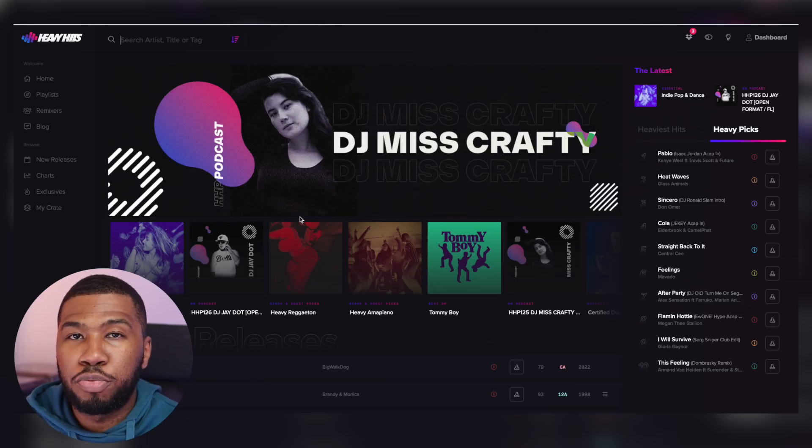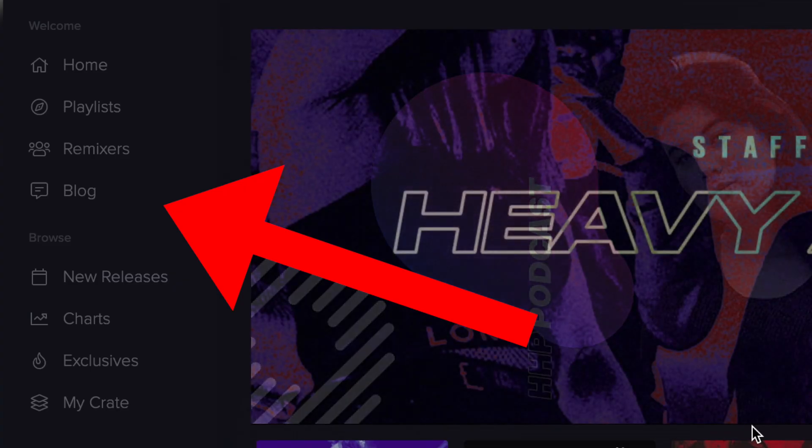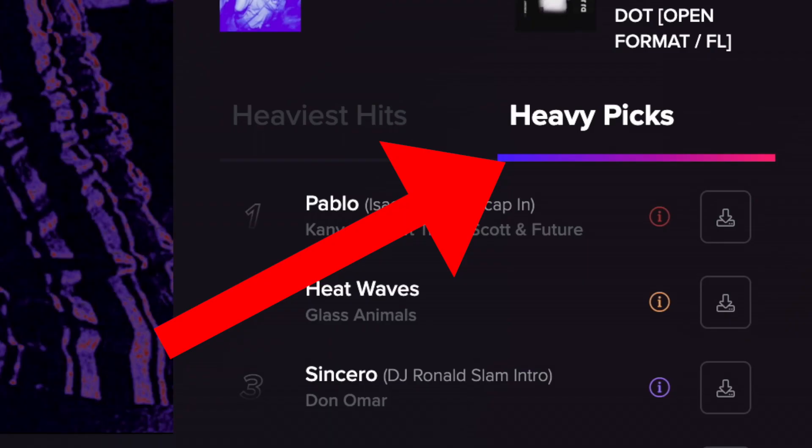When you come to the homepage, you are going to be pretty overwhelmed because there's a lot of information on the page. You've got all your pages on the left hand side, you've got the main banner in the middle, you've got all your playlists, and you've got the heavy picks.